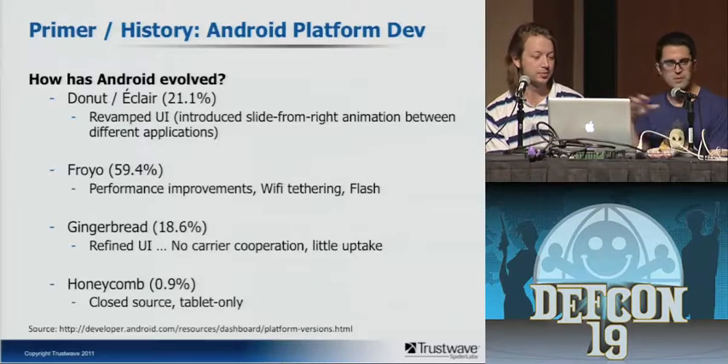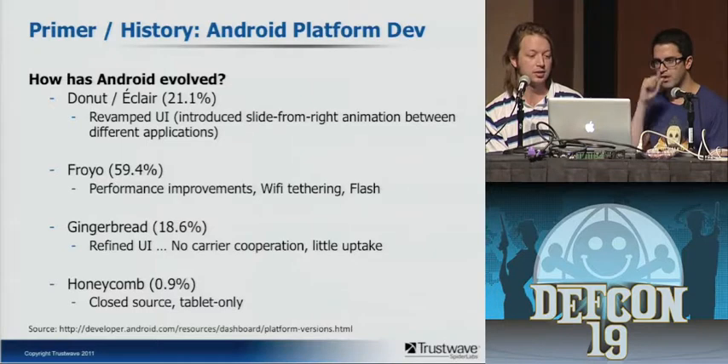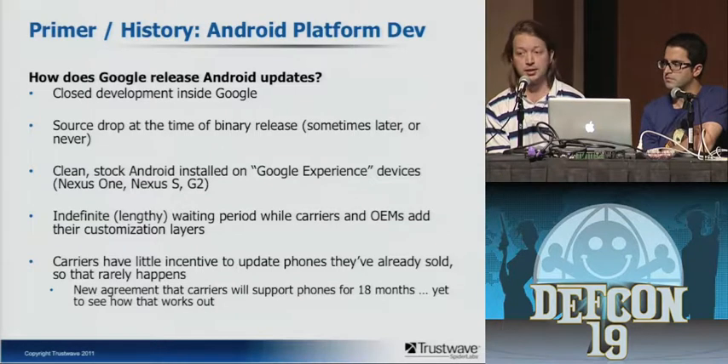One thing to keep in mind: the version percentages are from Google's own stats, a couple weeks out of date. Google actually develops Android closed inside Google — they don't let you look at the code as they develop it, don't let you submit patches. When they release a new version they publish source sometimes, and even then there's a delay. They give you stock Android only on a few devices, and usually there's HTC Sense or other OEM customizations that take a while to update. That's why people aren't getting Gingerbread — carriers say they have no incentive to push updates. Security updates need to get pushed out, and they need to get better at that.